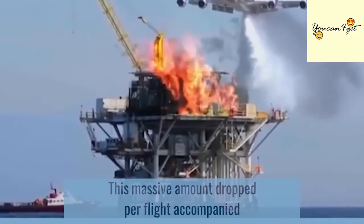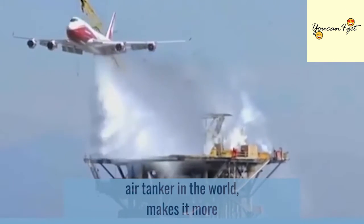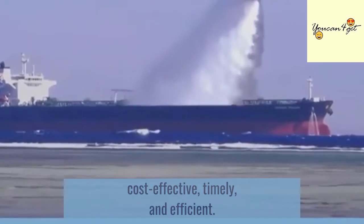This massive amount dropped per flight, accompanied by its flight endurance which supersedes any other air tanker in the world, makes it more cost-effective, timely, and efficient.